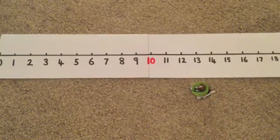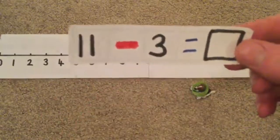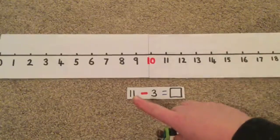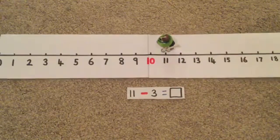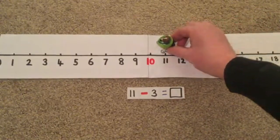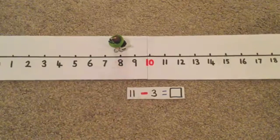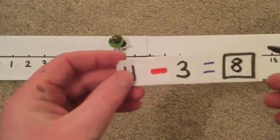Space Dog, are you ready? We're going to have our first number sentence: 11 take away 3. Where's Space Dog going to start on the number line - on number 11 or number 3? Yes, she's going to start on 11. Always on the biggest number when we're taking away. So 11 take away 3 - let's count Space Dog's jumps. We don't start counting until Space Dog's made her first jump. 1, 2, 3. And she's landed on number 8. So 11 take away 3, I can write in 8. And we've solved our first number sentence.